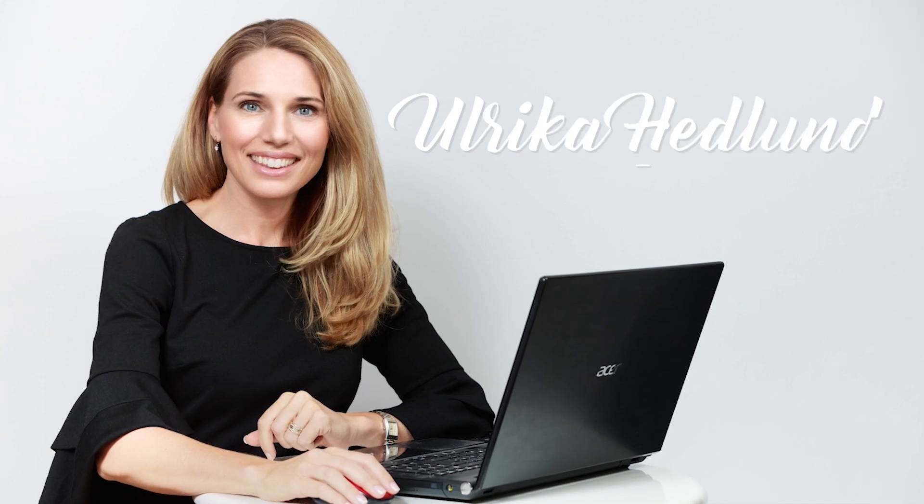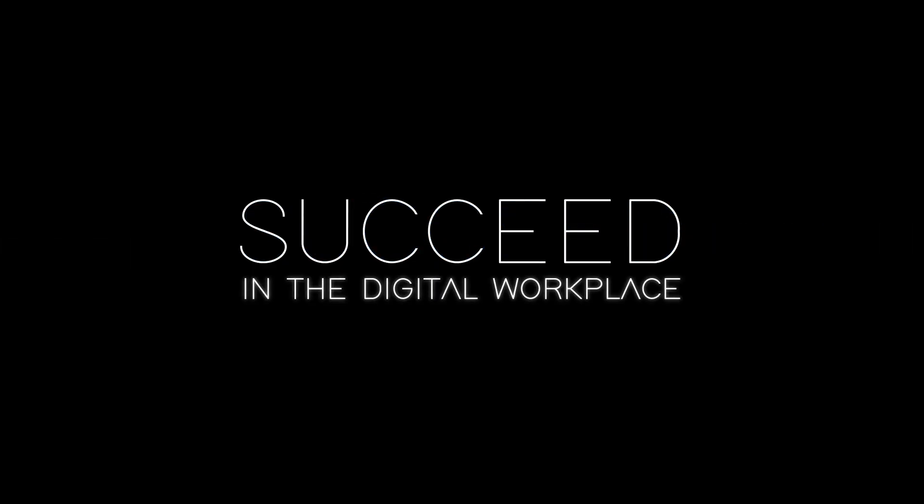My name is Erika Hedlund. I'm passionate about technology and the impact it can have on our lives. In this video series, I'll share my expertise to help you succeed in the digital workplace.